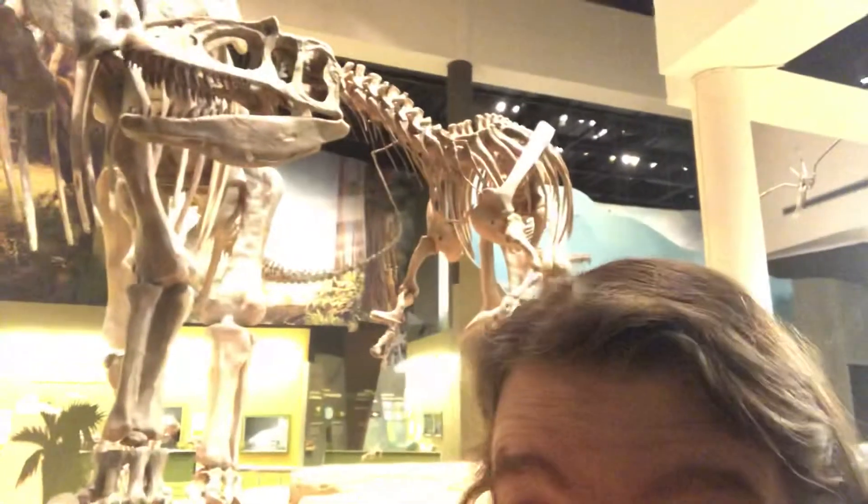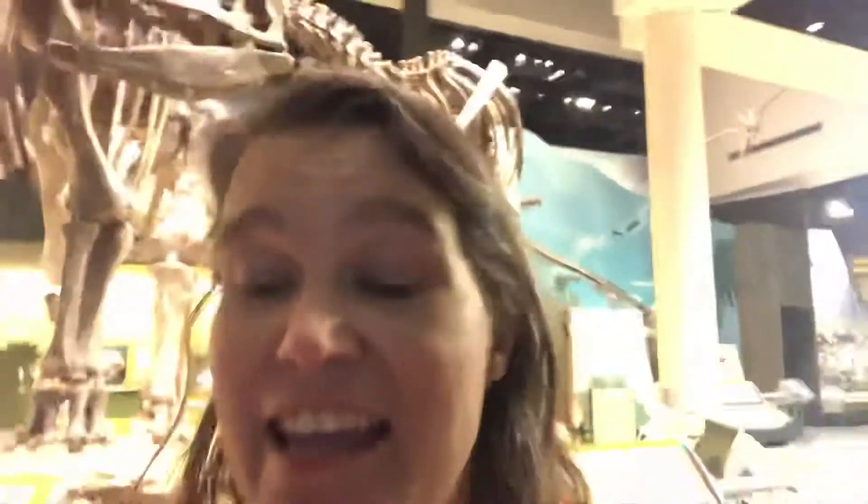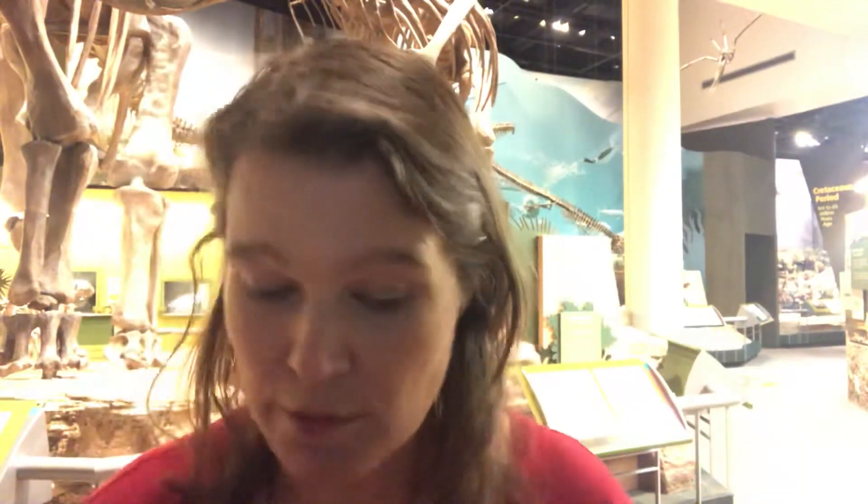Guys, look where I am. This is the coolest place ever. Look at those dinosaur bones. Can you see them? That one goes way up there. I am here to read you guys some stories, okay? I have to put my mask back on because it's the rule at the museum where I am. This is the Sam Noble Museum in Norman.